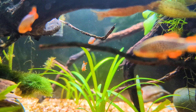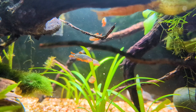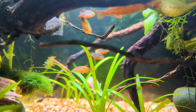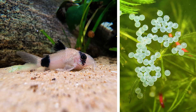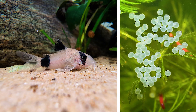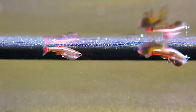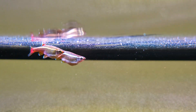Some fish, like celestial pearl danios, are known to scatter their eggs among plants and moss, while zebra danios lay non-adhesive eggs that sink to the bottom of the aquarium. Corydoras catfish lay large egg clusters directly on the aquarium glass, while various species of tetras scatter their eggs throughout the tank. These egg-scattering nano fish typically release their eggs while swimming, with the males following closely behind to fertilize them as they fall.